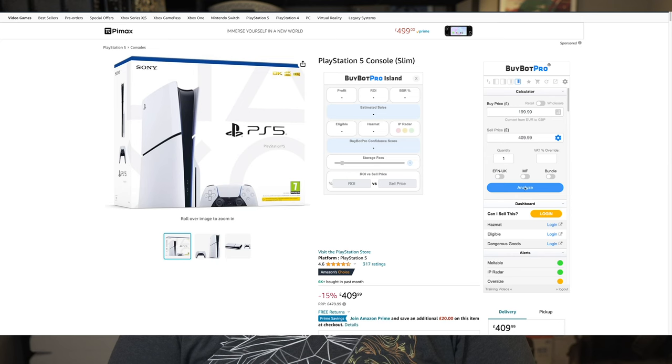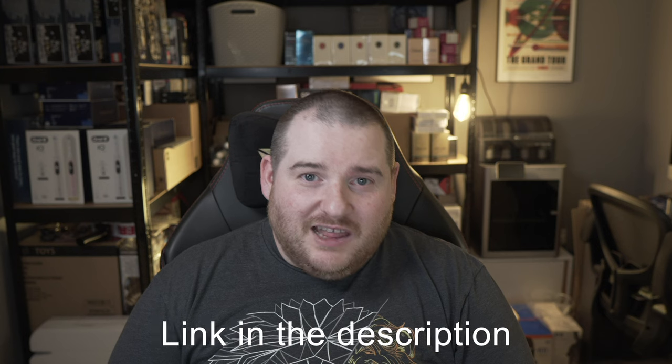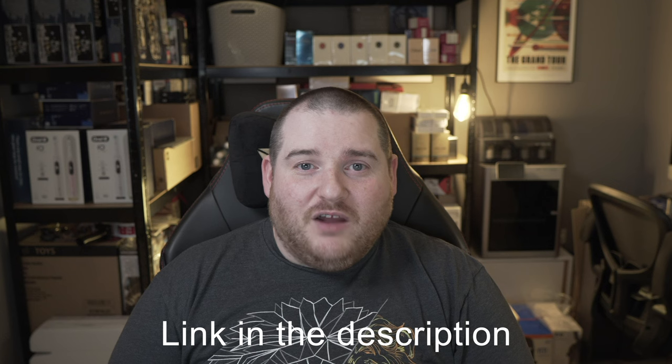Before we get started, I just want to mention the video sponsor, which is BuyBot Pro. BuyBot Pro is pretty much the best tool you can get when it comes to analysing deals on Amazon. It's really important to do the research before you buy a product to make sure that it's profitable and you're able to sell it. BuyBot Pro has all these features built in and makes it really clear whether a deal is a good deal or not.